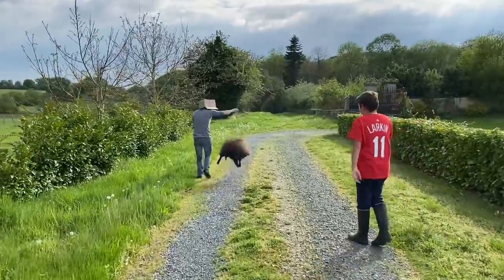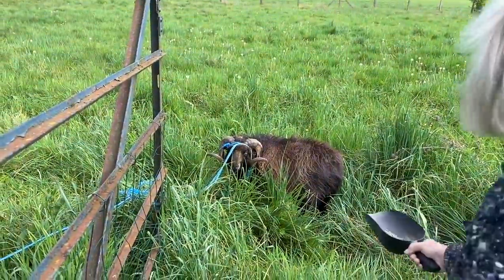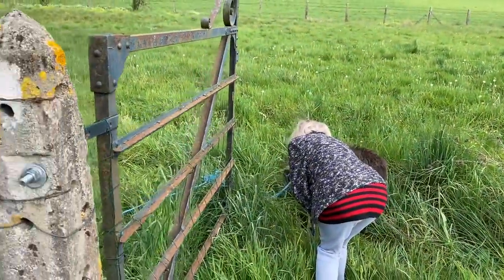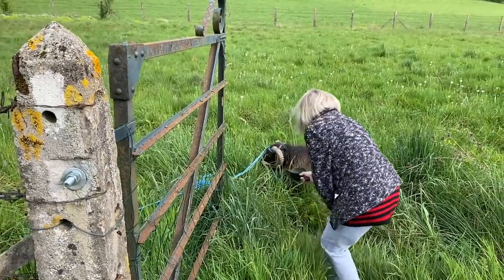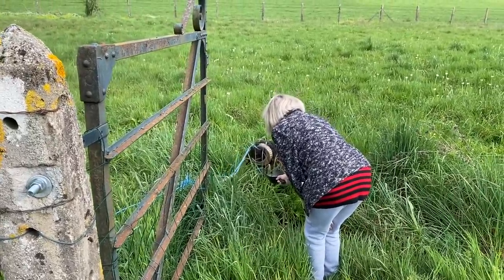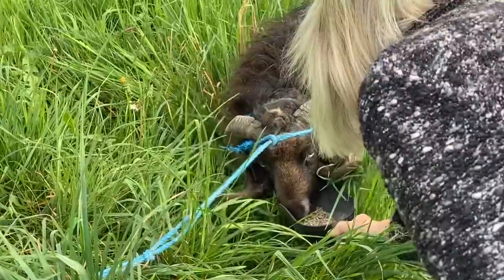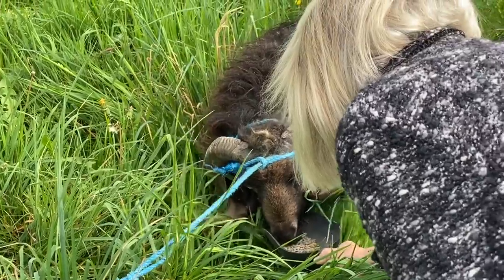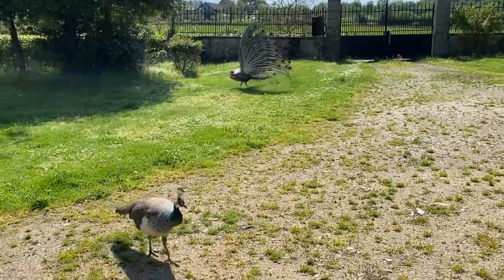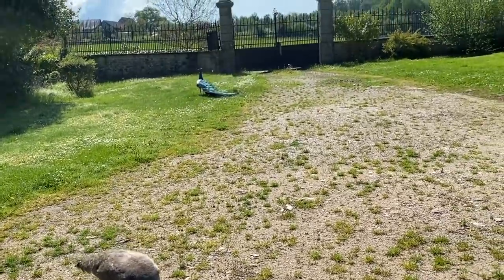It looks a bit like a strange dance that the two of you are doing. We have left Aloysius on a very, very long lead, and we're hoping that the others will come into this field and we'll be able to shut the gate and free him. But if they haven't joined him in an hour, we'll free him anyway — we don't like to see him tied up. He's a real bully, but he's our bully. At least he hasn't lost his appetite.